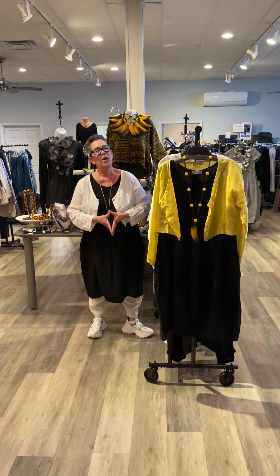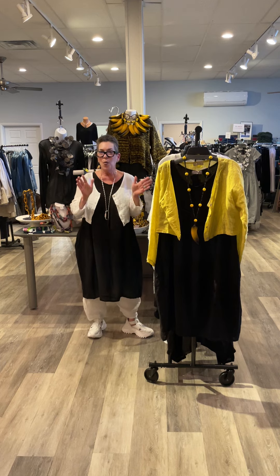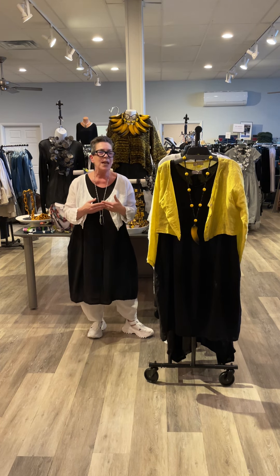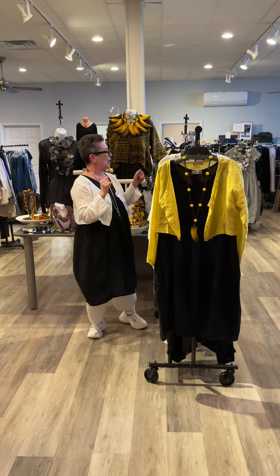Hi guys, so today I'm coming to you with Linen Saga — all one size, mix and match. It is going to be linen weather before we know it, so here we go.